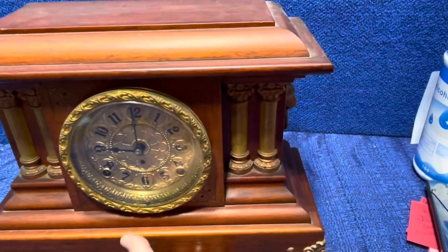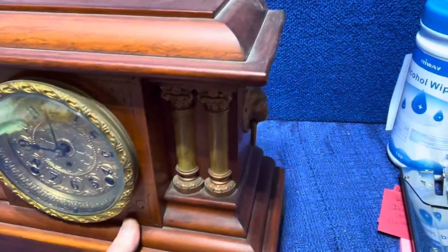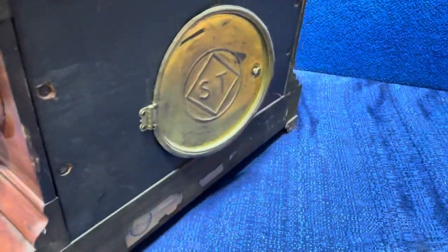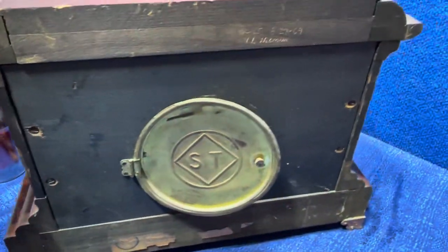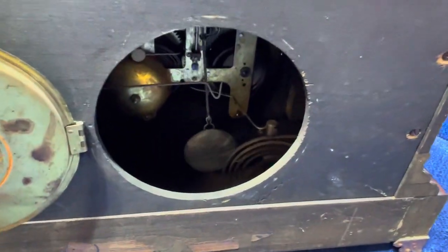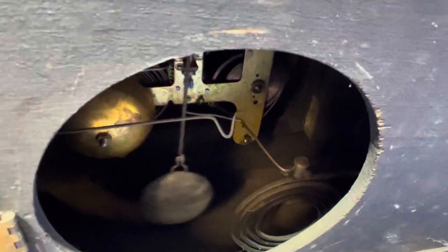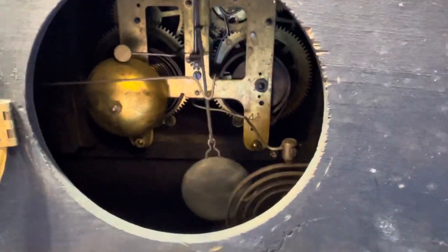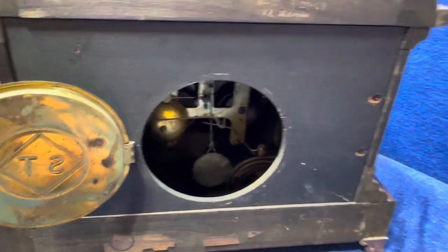Let me turn it around here for you. It's got a beautiful back on it as well. It has the Seth Thomas logo, and you can see the inside of it — the brass works. Again, we have the pendulum, but no key for this one.